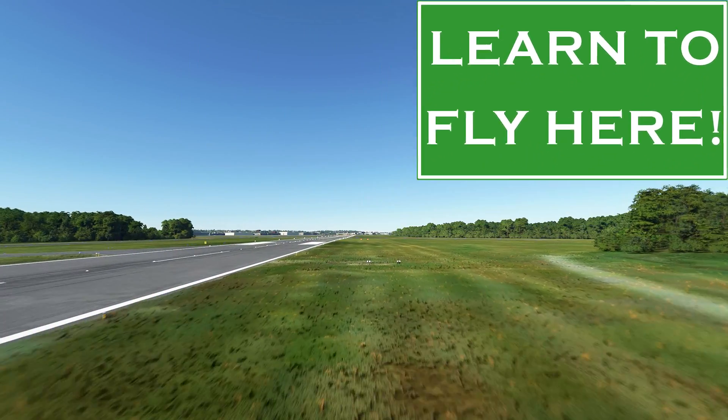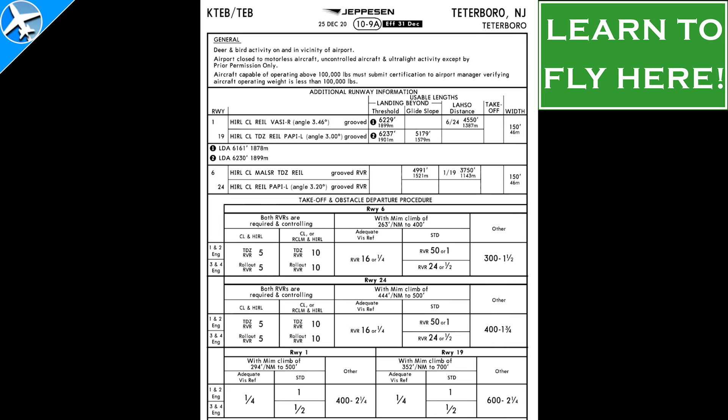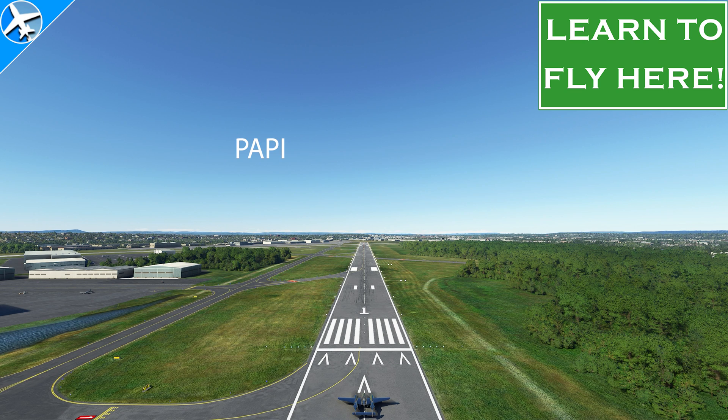In this Express episode of Learn to Fly Here, we're going to look at some lights that change colors, a chart full of numbers and letters, and we'll use the internet to find things — all to learn about visual glide slope indicators.